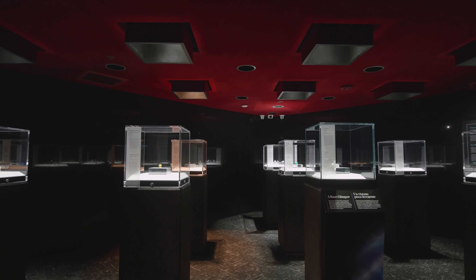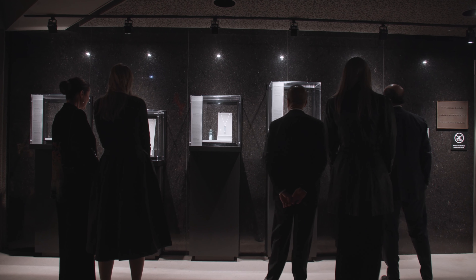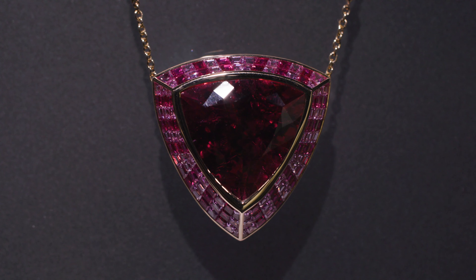Inside the vault will be 17 loose stones, all 100 carats. On the outside of the vault will be all mounted pieces from 50 to 100 carats.